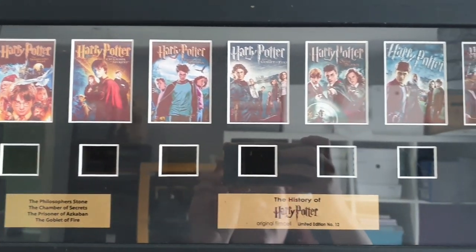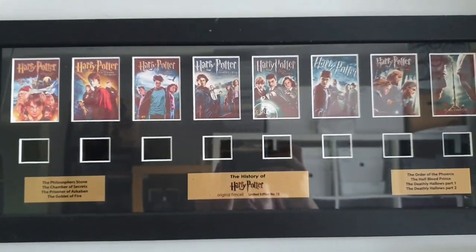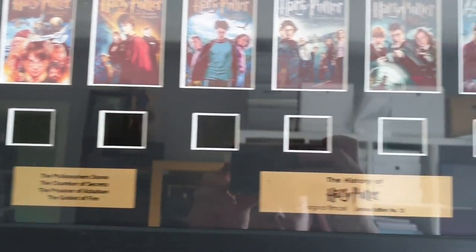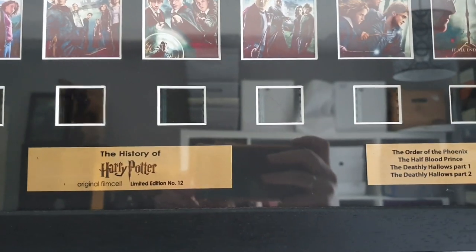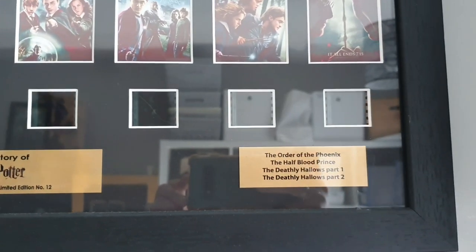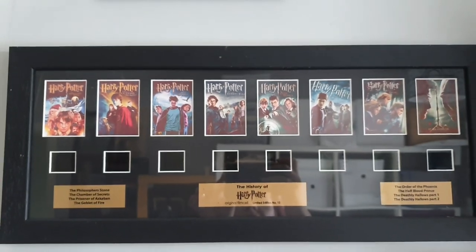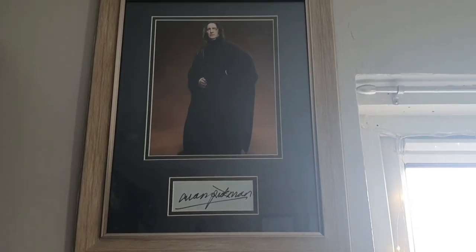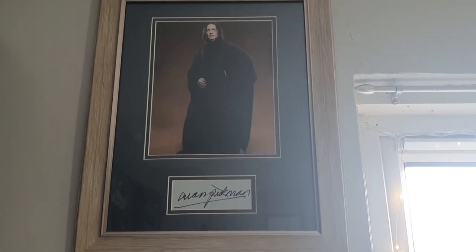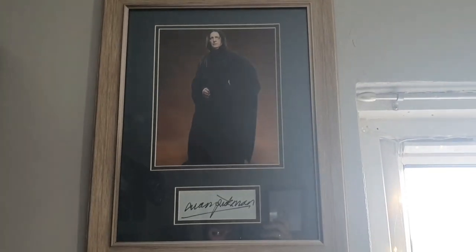And then here we've got a framed row of film cells, one from each of the films - The Philosopher's Stone, Chamber of Secrets, Prisoner of Azkaban, Goblet of Fire - 'The History of Harry Potter Original Film Style Limited Edition Number 12' - then The Order of the Phoenix, Half-Blood Prince, Deathly Hallows Part 1 and Part 2. That is actually really cool. And then here we have a framed picture of Snape, signed by Alan Rickman. That is absolutely amazing to have in your collection - bless him.